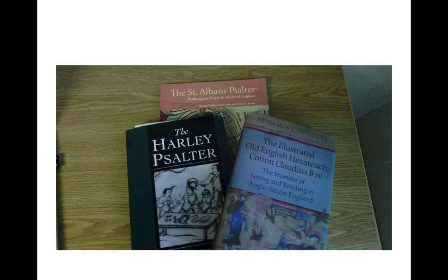I started out my talk with this image, talking about how when I was first starting out after graduate school, I got to know Ben Withers. He came to the University of Kentucky where I was working, and he was interested in making some kind of digital resource with Cotton Claudius B4 from the British Library, which is this illustrated Old English Hexateuch manuscript. As I was becoming familiar with that manuscript, I read his book, and at the same time I first read The Harley Psalter by Will Knoll. I really enjoyed both of these books — they're very good books.